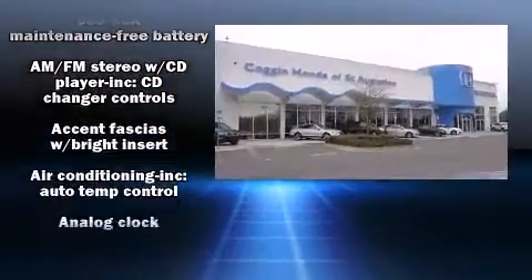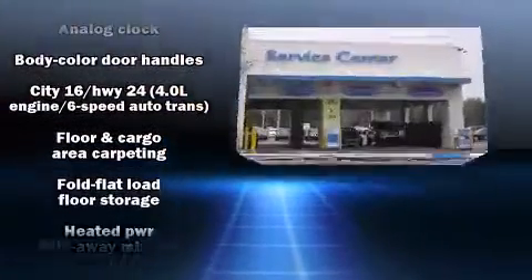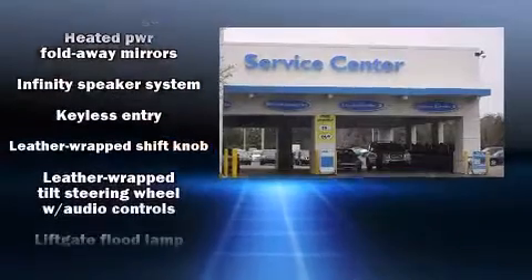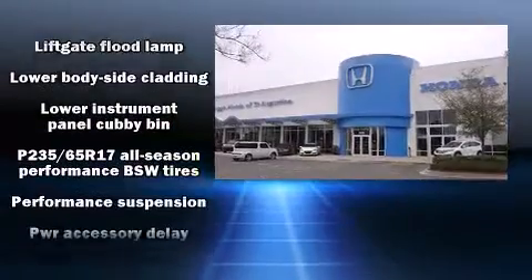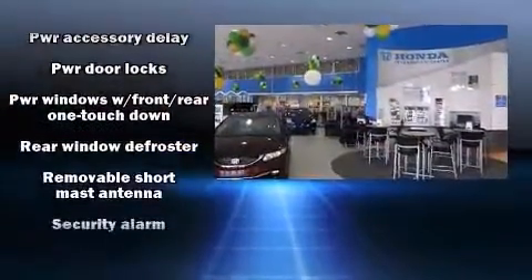Chrysler ensures the safety and security of its passengers with equipment such as dual front impact airbags with occupant sensing airbag, head curtain airbags, traction control, brake assist, a security system, and four-wheel disc brakes with ABS and electronic stability control.